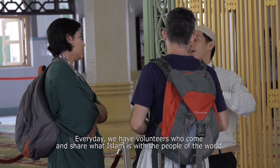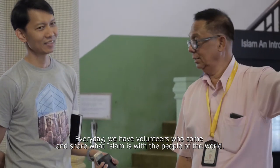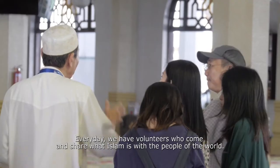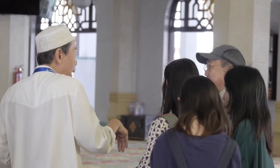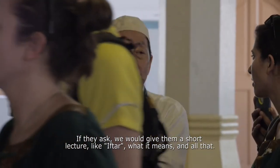Every day we have a volunteer who will come and share what Islam is with the people of the world. If they ask, then we give them a short lecture on what it means and all that.